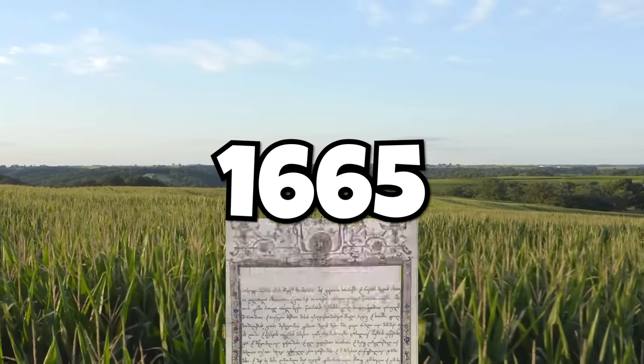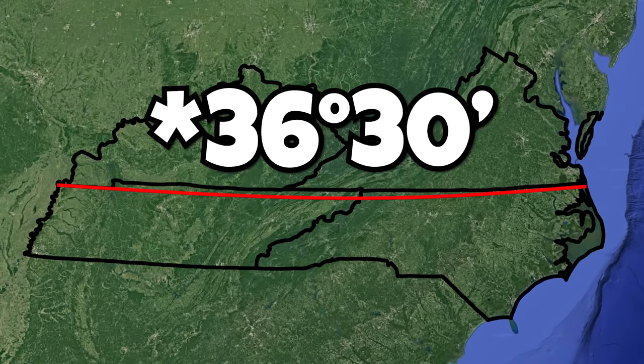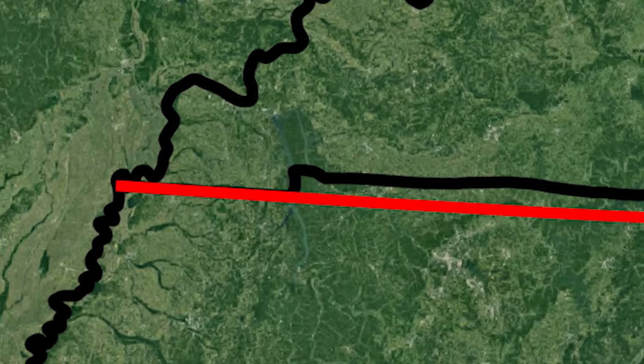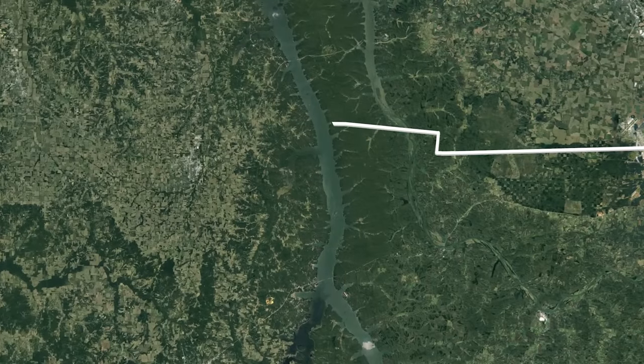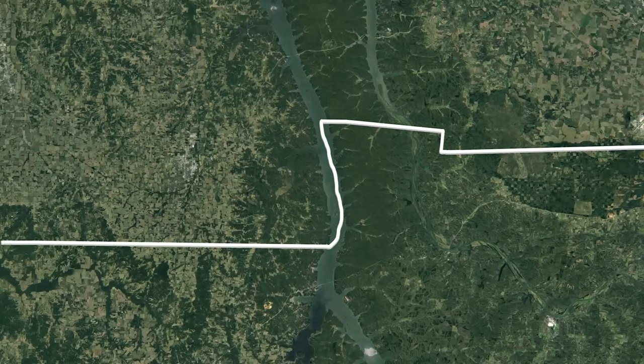According to a decades-old decree, the border for all these states was supposed to be at 36 degrees 30 minutes north. But because of human error, this line slowly veered off its intended path, until it eventually got to Kentucky Lake, where the error was finally corrected and the border was brought back down.